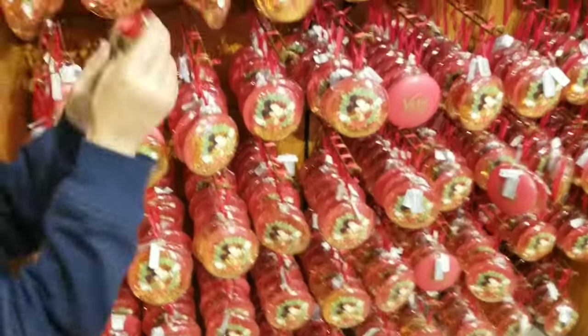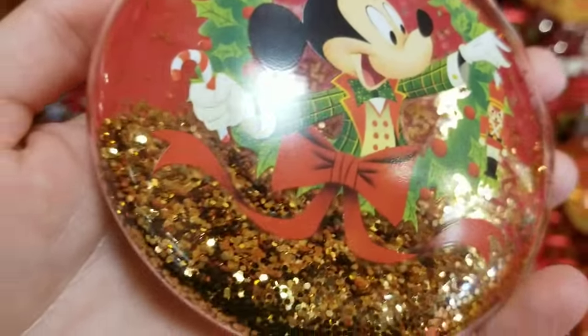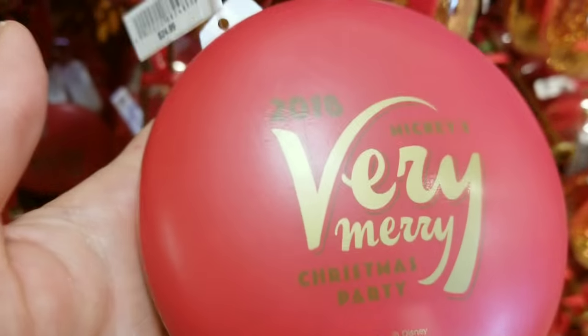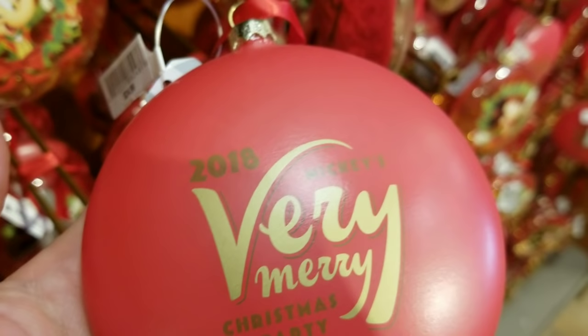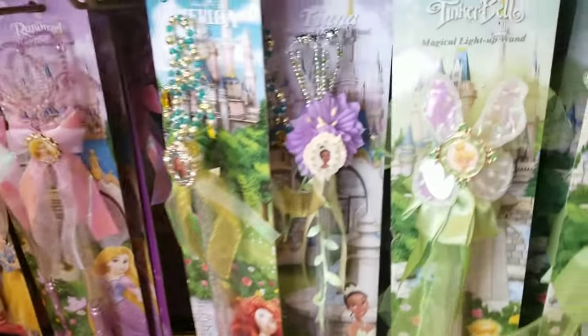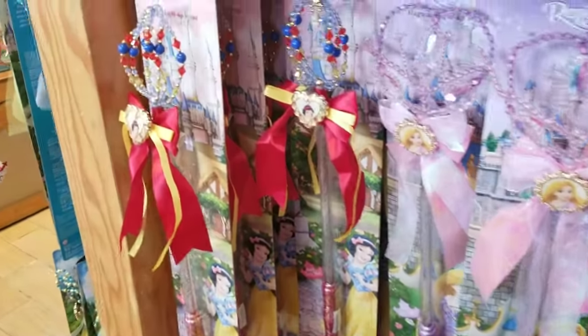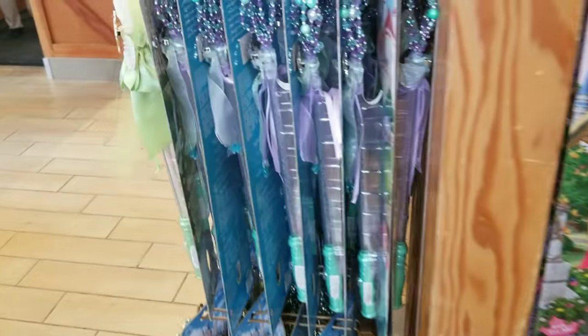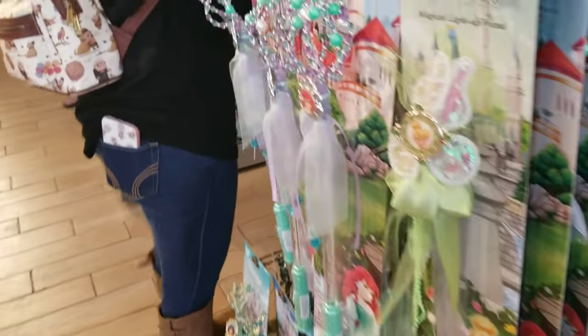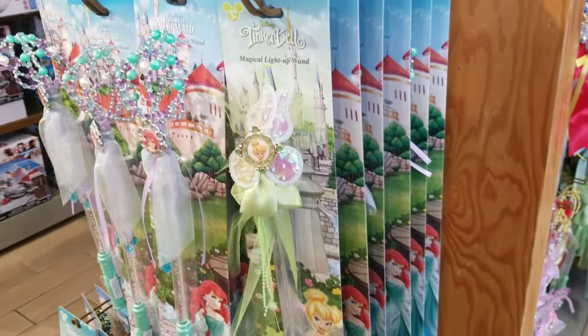I've only seen the Very Merry ornaments at the Vineland location, but they have plenty in stock right now at $5.99. These are glass-blown ornaments with glitter — originally $24.99. They also have a lot of the magical light-up ones available for $7.99, though I'm not seeing Cinderella, which someone specifically requested.